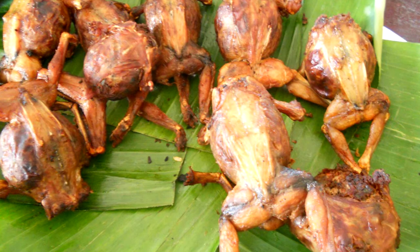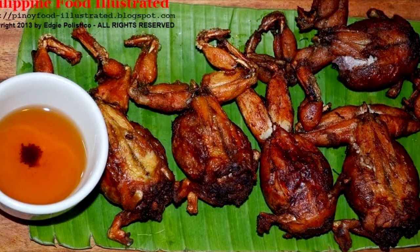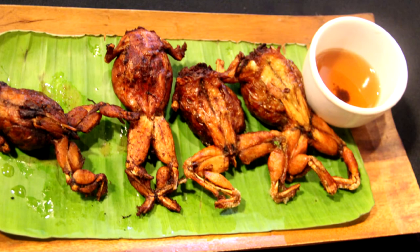They always say that frogs taste like chicken — and they do. That in itself is comforting; just close your eyes and imagine you're eating chicken if you're having second thoughts. These frogs are those that roam around farms during the rainy season. They'd remove the skin, season it with salt and pepper, and stuff it with sautéed ground pork.